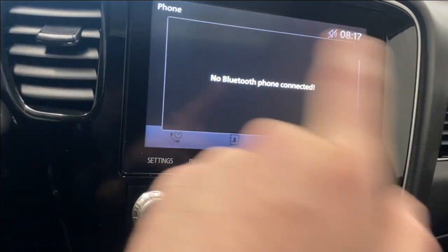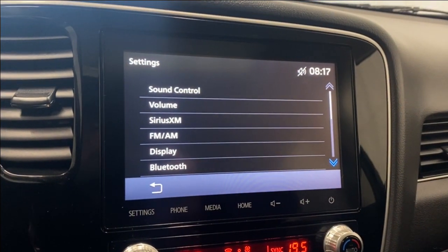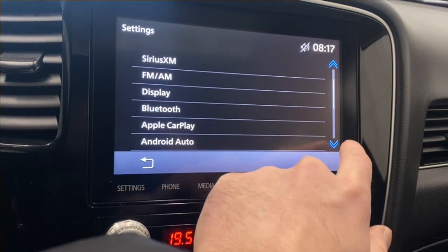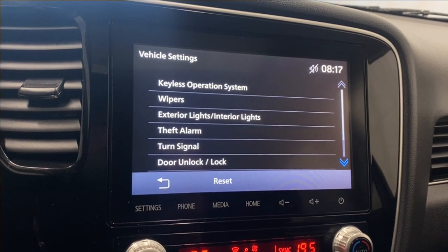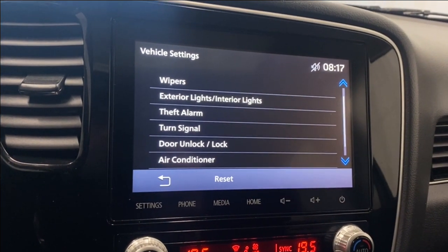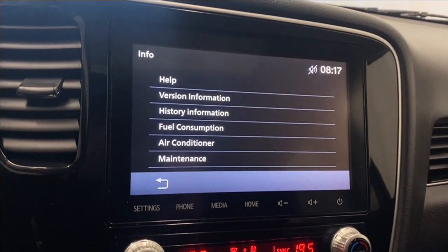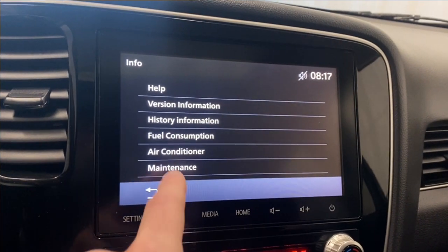Hopping into our settings here, you've got your sound control, volume, SiriusXM, display, Bluetooth, Apple CarPlay, Android Auto, and other vehicle settings like keyless operation system, wipers, exterior and interior lights, alarm, turn signal, door unlock and lock, and air conditioner. Back in info you get your help, version information, history, fuel consumption, air conditioner, and maintenance.